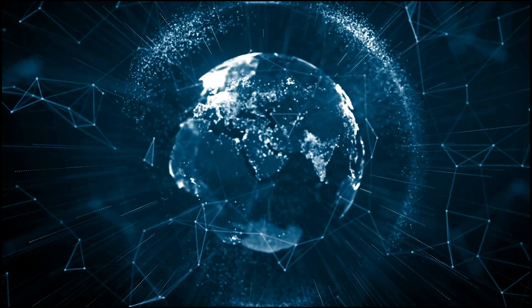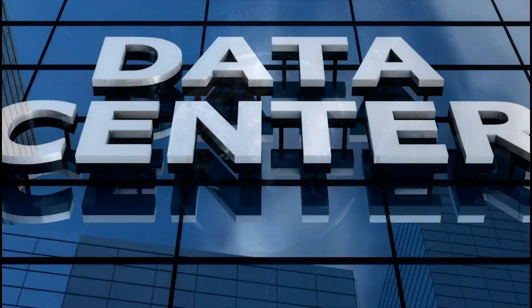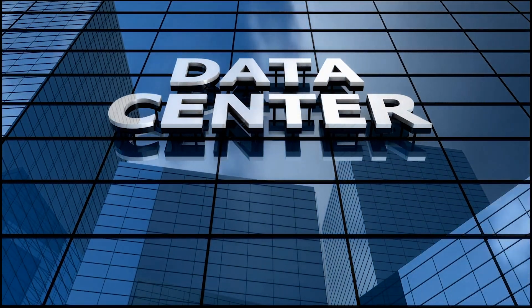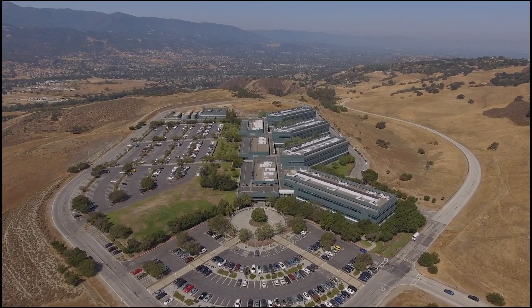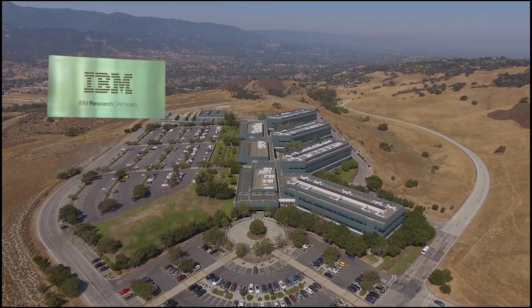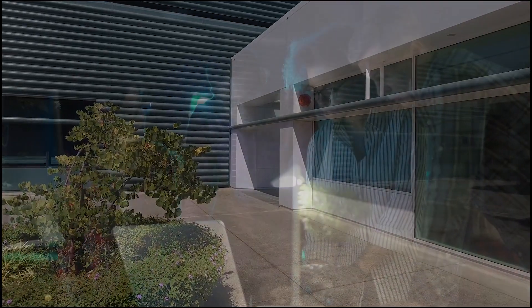With so much data to manage and store, the issues around compression is a long-studied challenge, particularly when working across enormous analytical systems. A team of data scientists and researchers from various sectors, working at IBM Almaden Research Center in California, have been looking to find a solution.